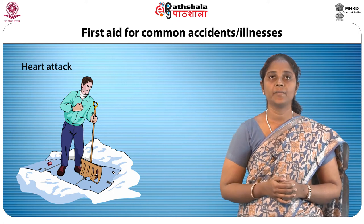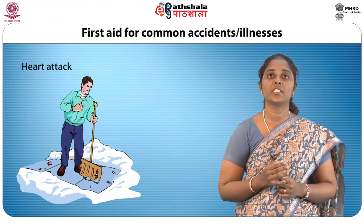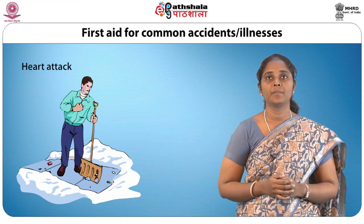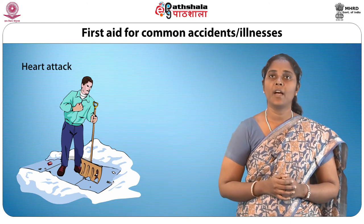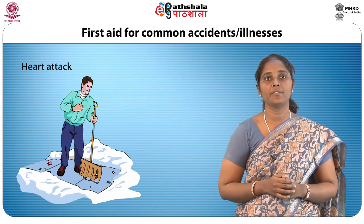Heart attack is due to clotting of blood in the heart and manifests itself by acute chest pain, breathlessness and feeling faint. The patient should be propped up and made to sit on a chair, and on no account should be moved until the ambulance or doctor arrives.